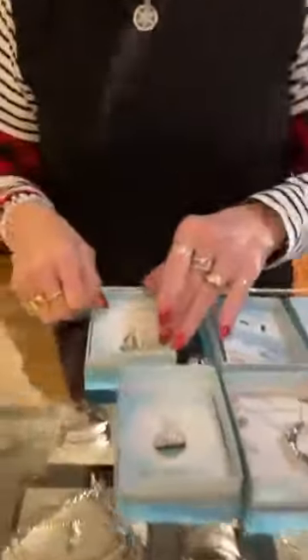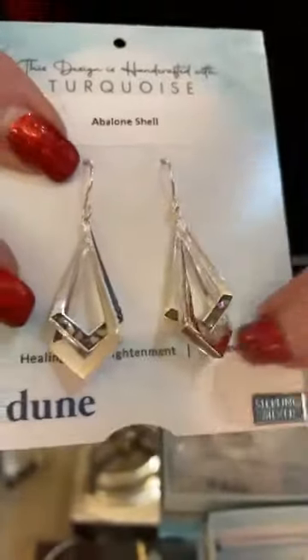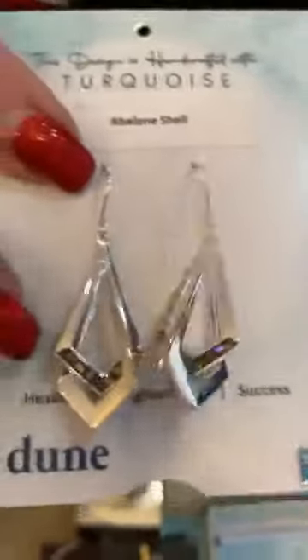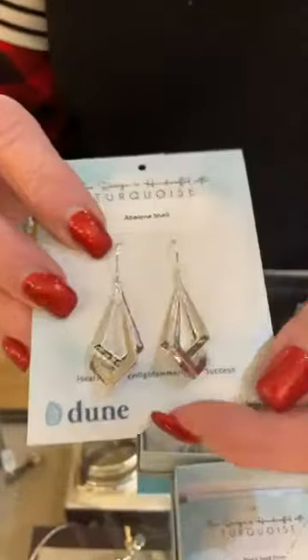So that's the ornaments. And then we got just a few new pieces of Dune jewelry in as well. We got these really cool earrings and they have the silver with the abalone. You can kind of see the flakes in the abalone. This pair is $180.